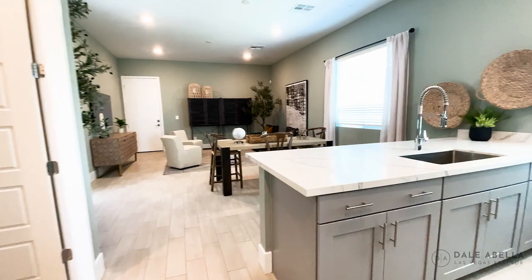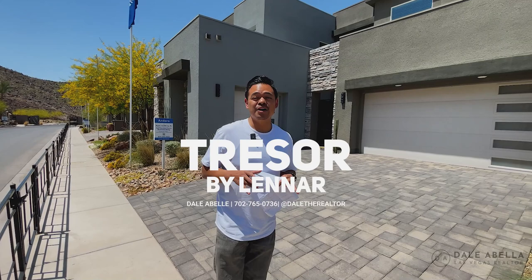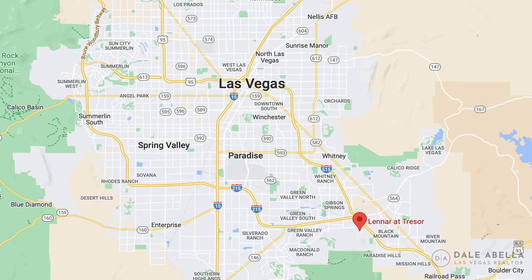All right guys, welcome to the Tresor community by Lennar. We are located in Henderson by the Black Mountain area. This neighborhood sits on a higher elevation — we are actually on the hill — and it overlooks the whole Las Vegas Valley, which is really nice. I'm really excited to show you guys these homes.